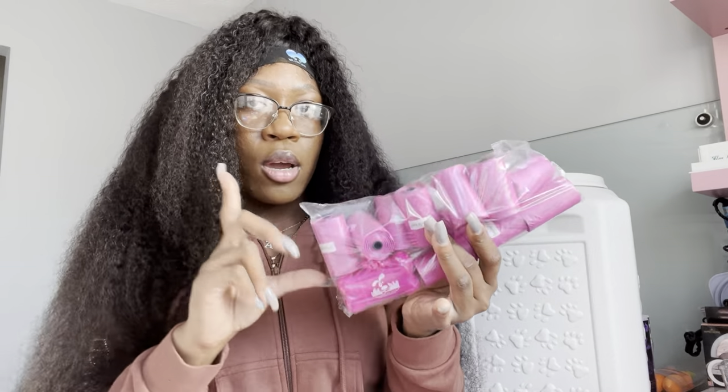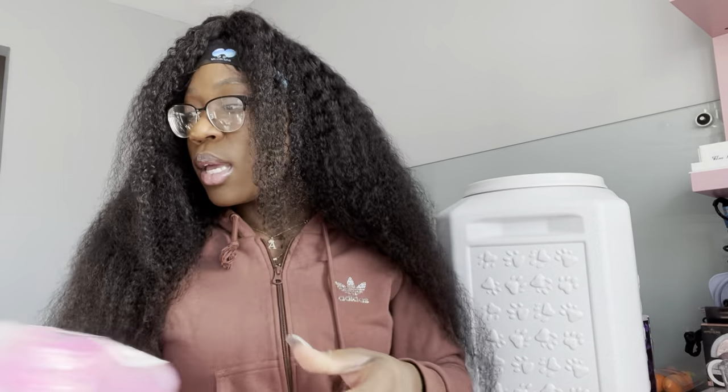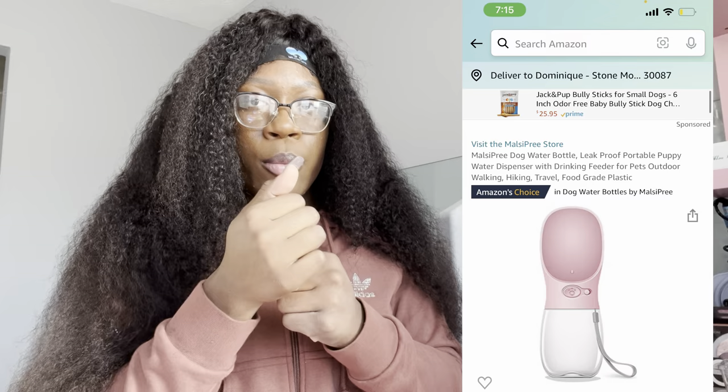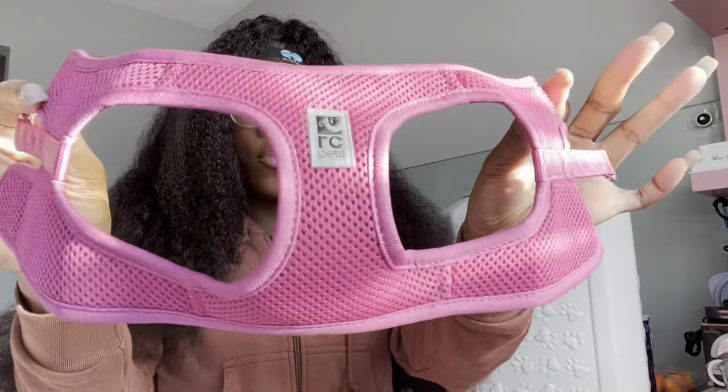I got her poop bags from Amazon — a whole bunch of bags with the holder for when I'm taking her for a walk. I also ordered a water bottle for walks but it hasn't arrived yet. I got her a harness from Petland — I didn't want to leave without certain things, and I wasn't really sure about her sizing so I felt more comfortable buying it there when I picked her up. I got her some Kong puppy toys as well.